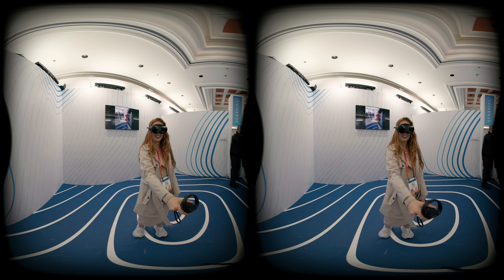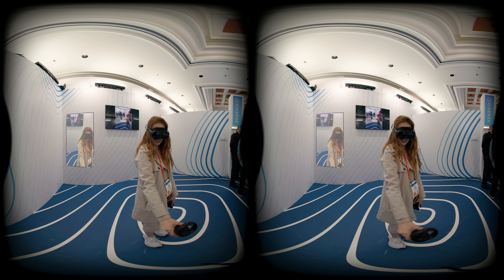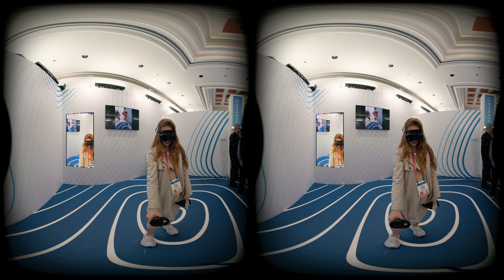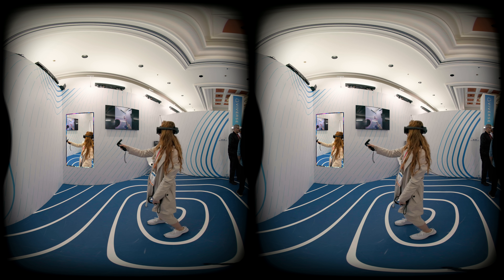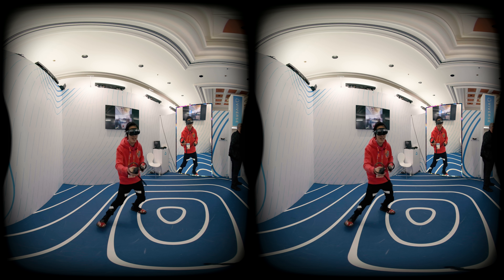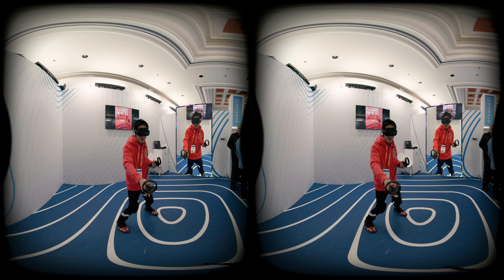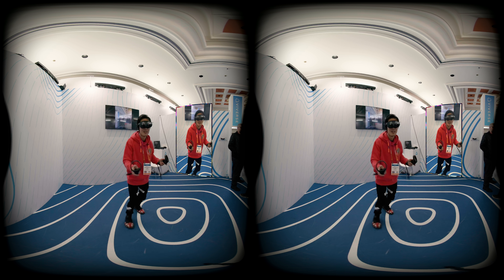We then tested out the mixed reality gameplay with the new Taito Yuki, a fun MR game that fully utilizes the latest tracking, a new full color passthrough RGB cameras, and the one and only depth sensor — something Meta Quest Pro fails to include. Having a very responsive and accurate depth sensing system transforms intensive action-packed gameplay in real physical environments into a whole new level.